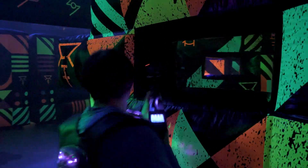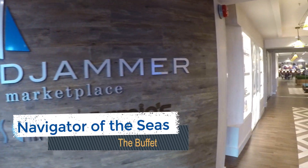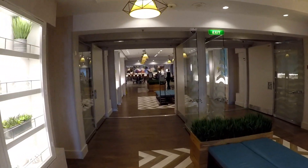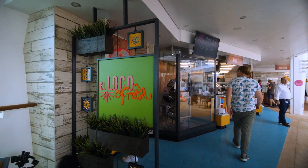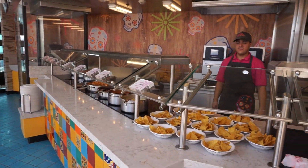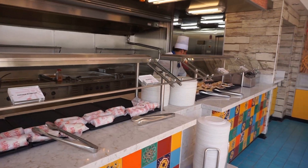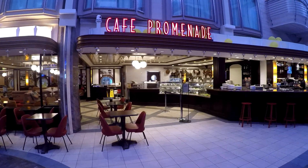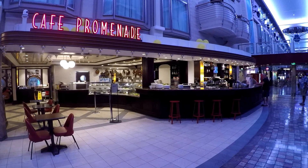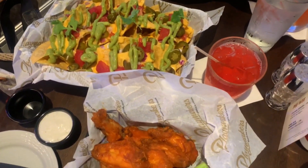While the Windjammer design has been improved on Navigator of the Seas, it can still be chaotic on Embarkation Day. We suggest skipping it to try other casual options instead on day one. Additional venues that are open on Embarkation Day include El Loco Fresh with a selection of tacos, burritos, quesadillas, and a custom salsa bar. Also, the Café Promenade is open with freshly made pizzas and pre-made sandwiches. Upcharge casual venues like Johnny Rockets and Playmakers are also open for lunch on Embarkation Day and are great if you have the unlimited dining package.